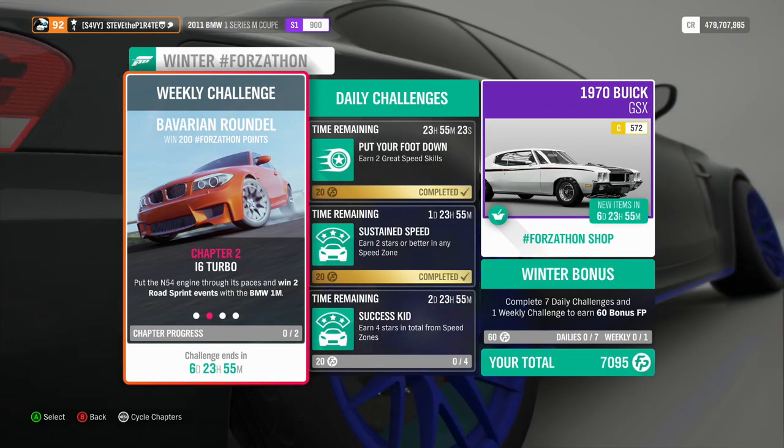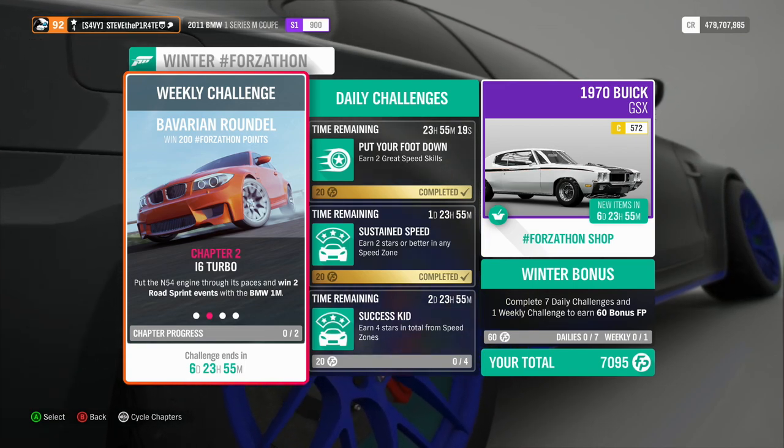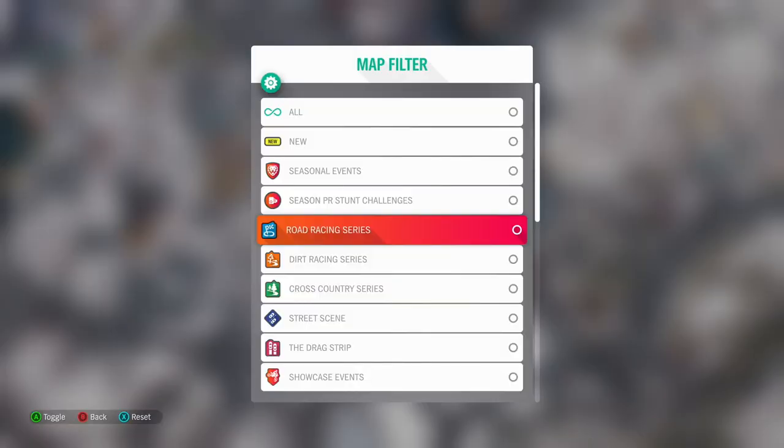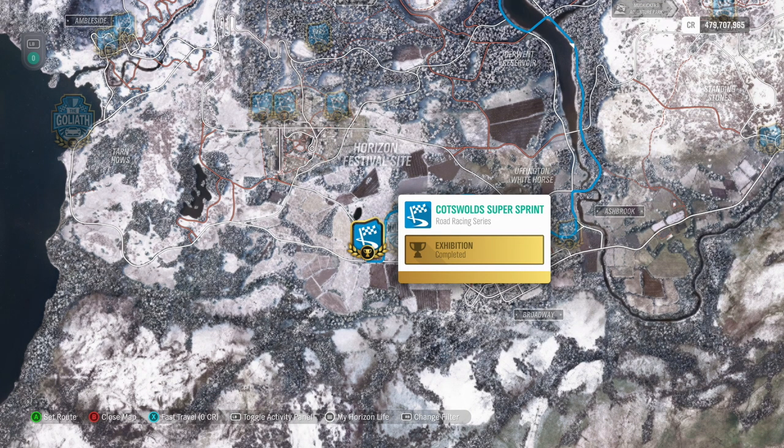Chapter 2: i6 Turbo. Put the M54 engine through its paces and win two road sprint events with the BMW 1M. Head on over to the map and use the filter option to select Road Racing Series. This will show all the available road racing series events you have unlocked. What you need to do is win two of them that end with 'sprint' in their title, like the Cotswold Super Sprint.